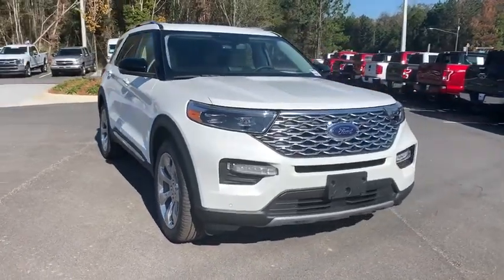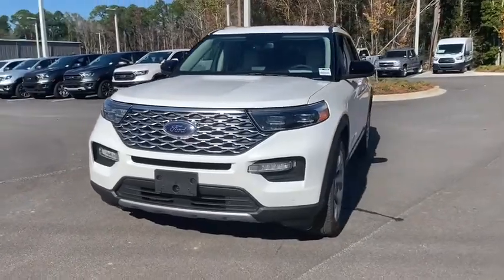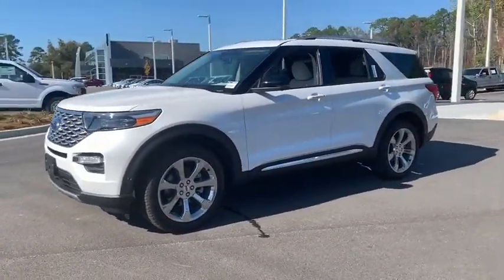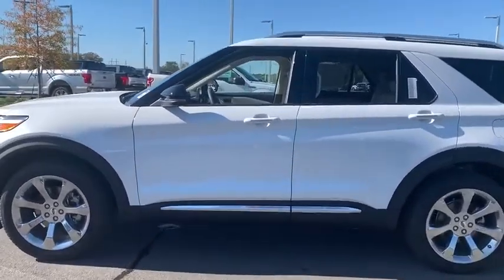Stop by and take a look at the 2020 Ford Explorer. You've got a lot of capabilities to call on in a Ford Explorer — don't underestimate your choices. This vehicle has less than 300 miles. Here are some of this vehicle's great options.